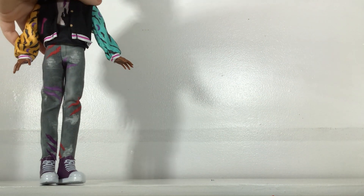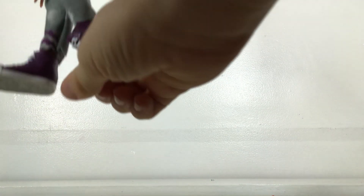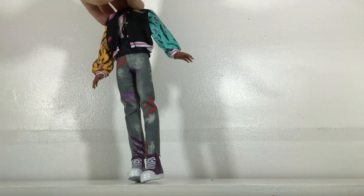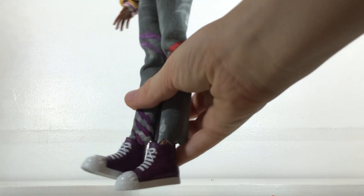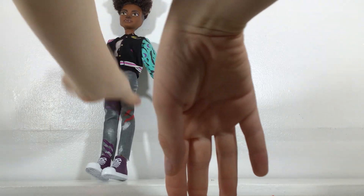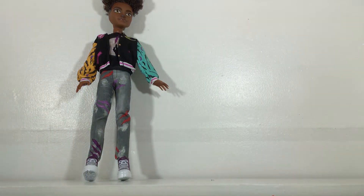His pants are like jeans, and they have purple and red claw marks on them. On the bottom, it looks like they got ripped. He also has feet that can move, just like Deuce's can. And he has these purple sneakers. Yeah, he's pretty cool.